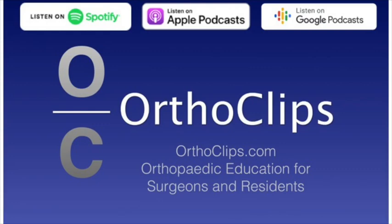Welcome to the Orthoclipse podcast series, where we're going to discuss the latest hot topics and high-impact papers in orthopedic surgery. I'm your host, Saqib Rahman. Let's get this episode started.